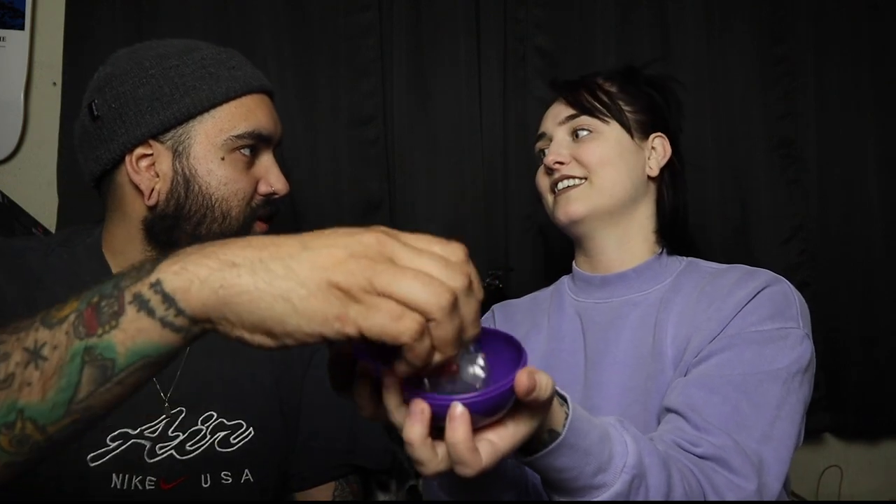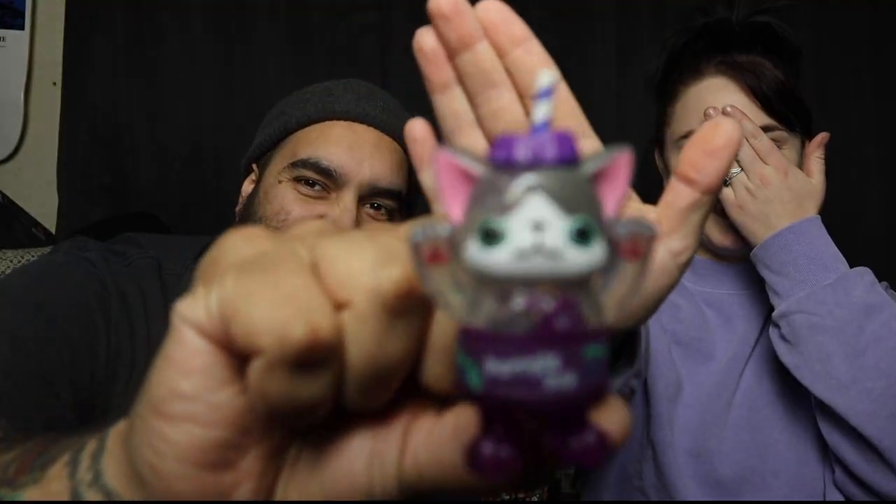Alright, let's start opening! We already have Kitty Cola so we'll skip that one. First pull — oh sick, Pur, the purple pop! It's a chase. Wait, the purple pop but it's got glitter — yeah, it has glitter. These will never get old.